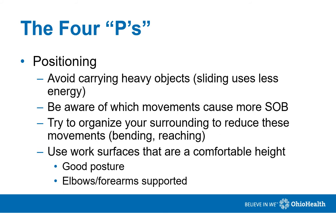Positioning is also very important. You should avoid carrying heavy objects and instead slide them, because this uses less energy. Be aware of what movements cause more shortness of breath and try to avoid those. Try to organize your surroundings and home to reduce these movements. One movement that causes a lot of shortness of breath is bending, same with reaching. If you have stuff in high cabinets, move them down to a lower cabinet so you don't have to reach as far.